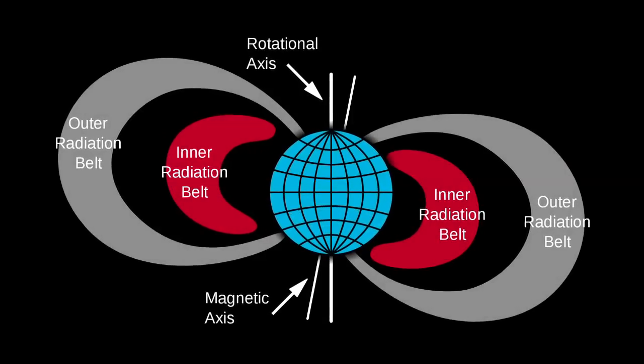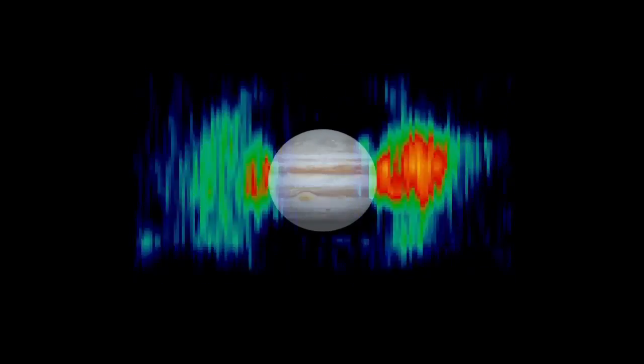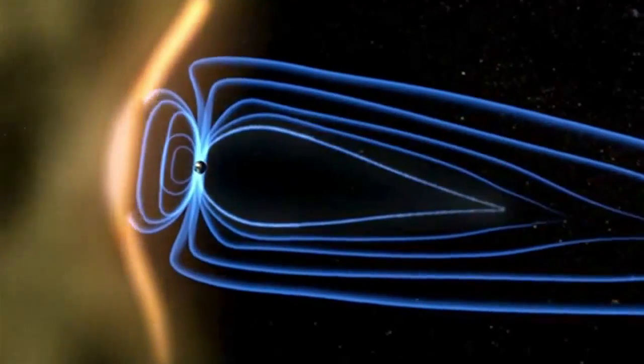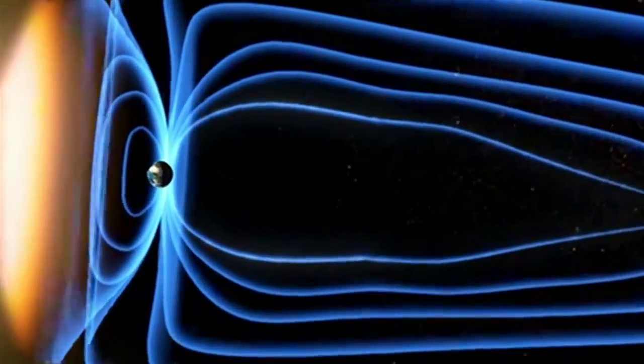We measure the radiation belts around planets. All the strongly magnetized planets have radiation belts, and Jupiter has the most intense and interesting ones. It's a rotationally dominated magnetosphere, whereas Earth is a solar wind driven space environment. By studying two different environments powered by different things, you can begin to isolate the physical processes that are causing these variations. We hope to make great discoveries there.